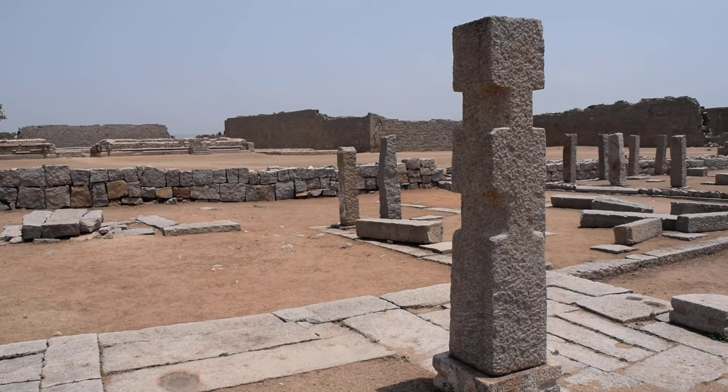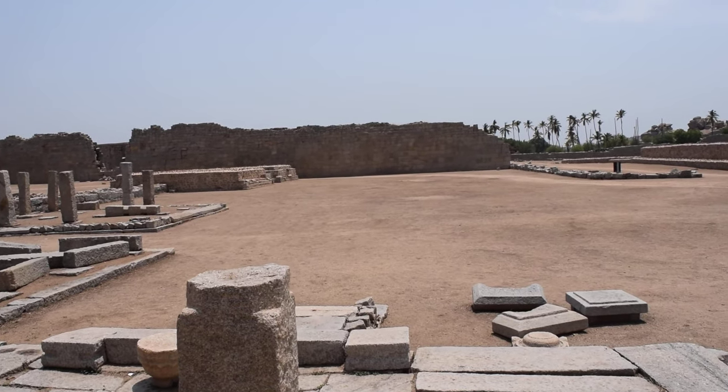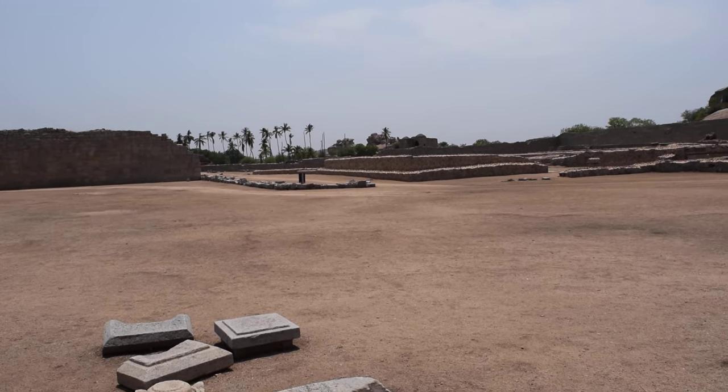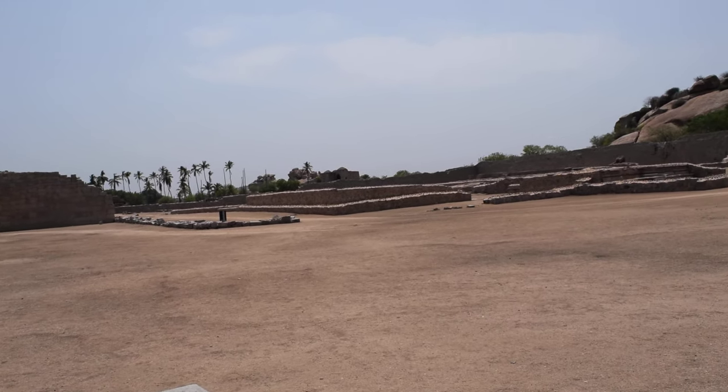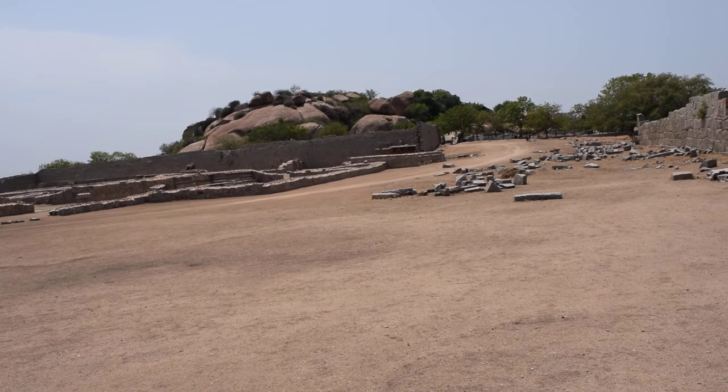This is the mint area where they obviously made coins and other valuable goods. This is the palace of Varyvarah, and it's also the basement of the king's palace.